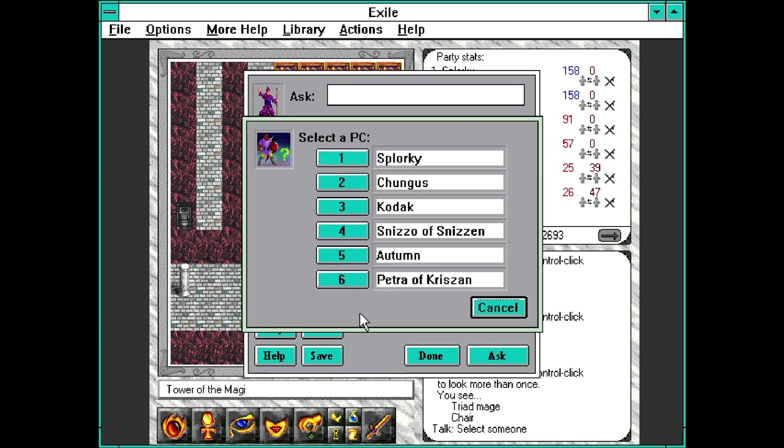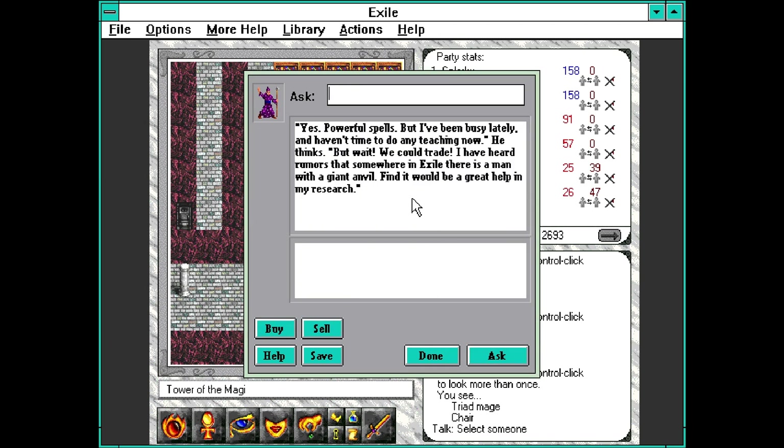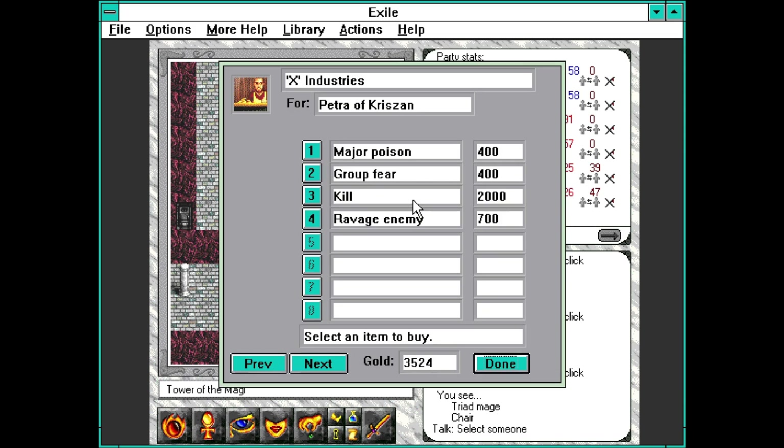We already know who that person is - we've already talked to him. I just didn't want to walk all the way back and write his name down. So anyway, we have some pretty cool spells to buy. Buying every single one would be pretty expensive - that would be like 2800 plus 700, so 3500 gold. We actually have just enough to do that, but we're probably not going to because it's really expensive. What I want to do is buy a few spells.